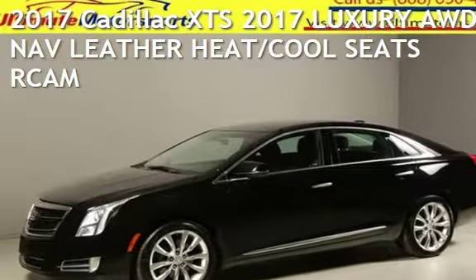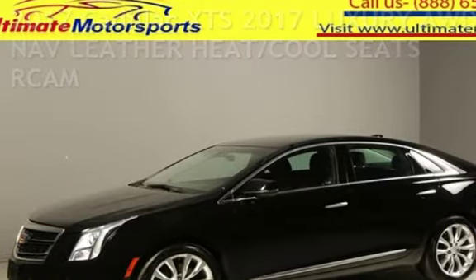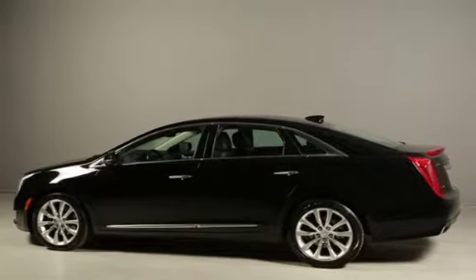Presenting a pre-owned 2017 Cadillac. This four-door sedan has a six-cylinder, 3.6-liter V6 engine, with all-wheel drive, and an automatic transmission.